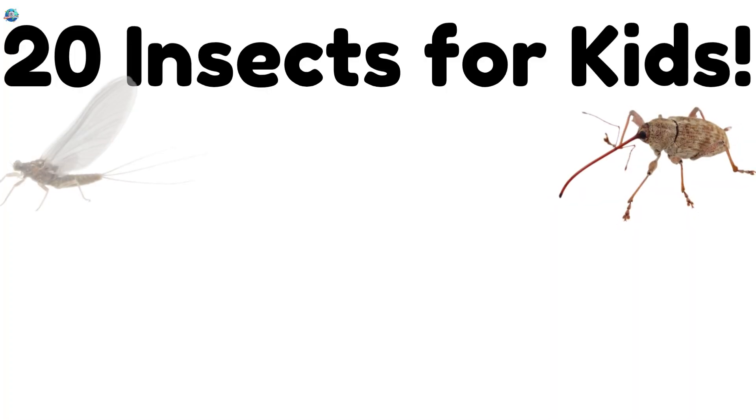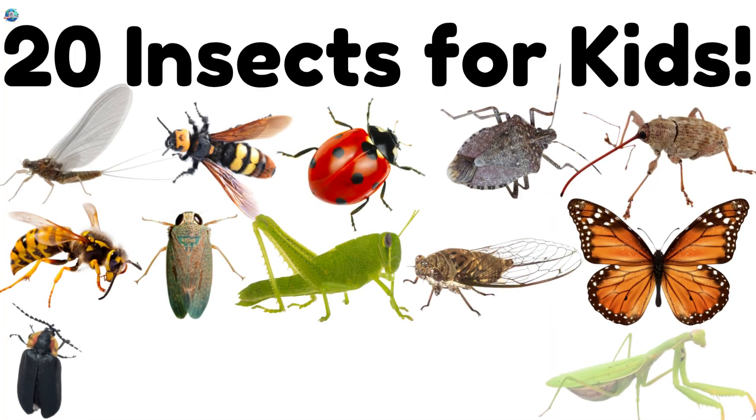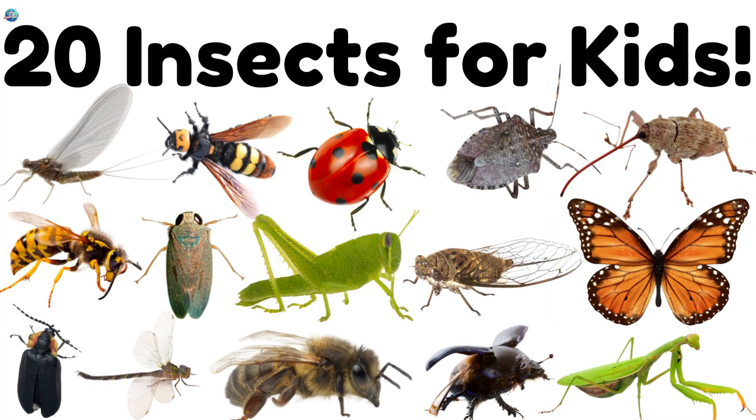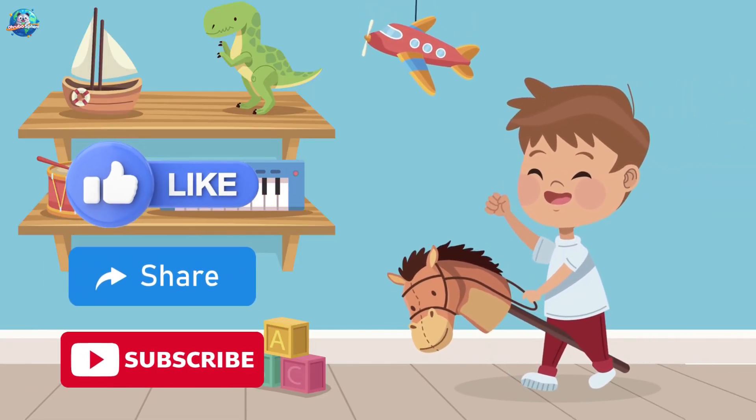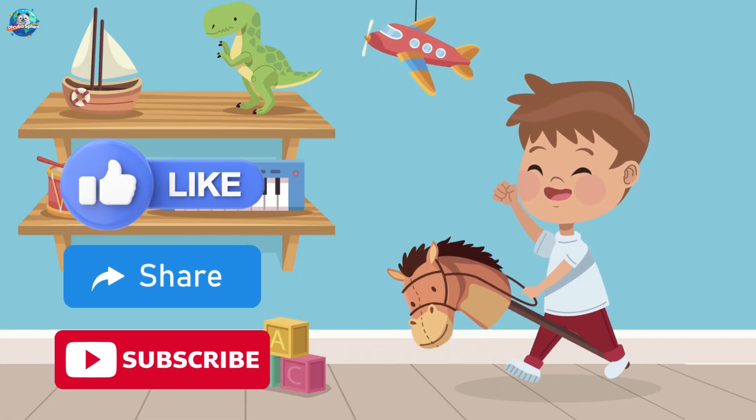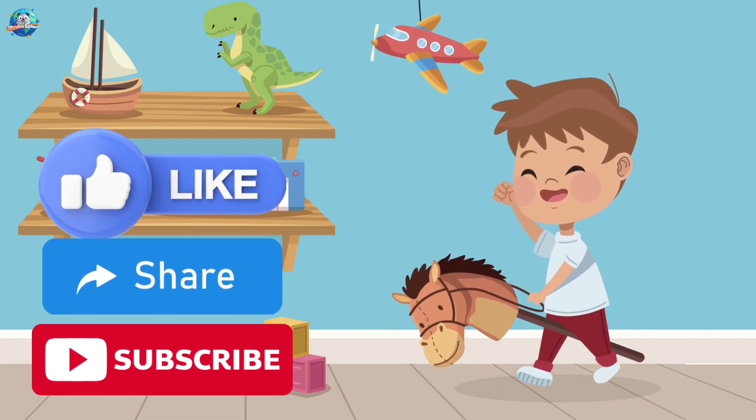Wow! Insects are small but super important to our planet. Keep exploring nature — you might spot some of these tiny friends near you. Don't forget to like, share, and subscribe for more fun learning on Drubosphere.